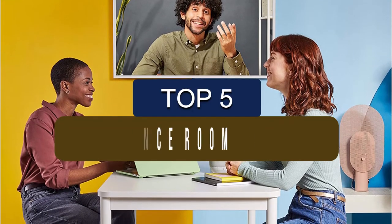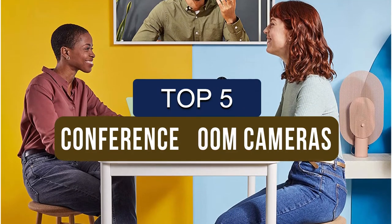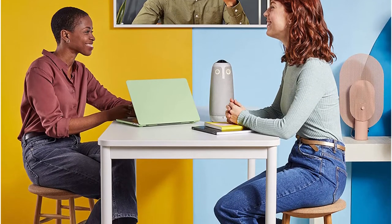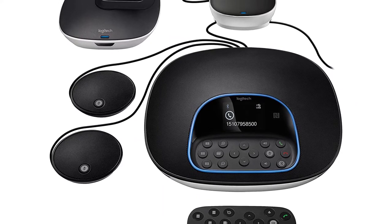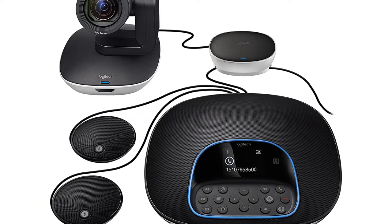In this video, we've put together reviews of the top 5 conference room cameras available right now. We've included options for every type of consumer. If you want more information on the best and most up-to-date pricing on the mentioned products, be sure to check the links in the description below. So let's get started with the video.